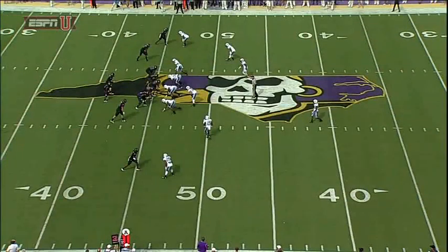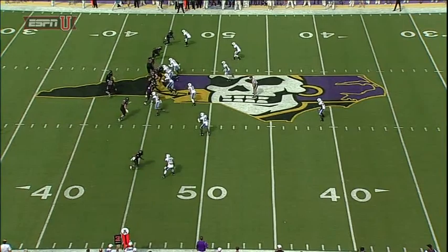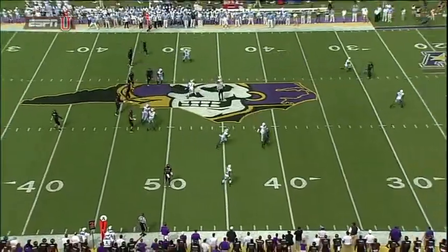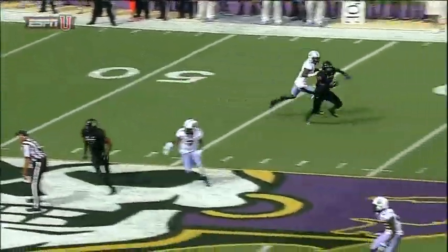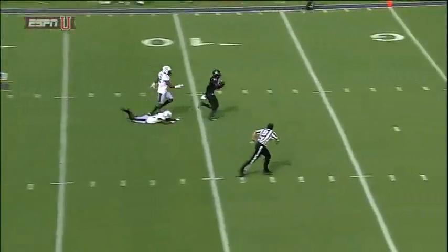They've already got 75 yards on that drive. Look at the top of the screen — you got man-to-man on the top with Trevon Brown, he goes inside, the receiver pulls the safety down, and it's a perfectly thrown football, right over the top of the strong safety. Watch this — get a nice press on the outside, strong safety's got to take a better angle.